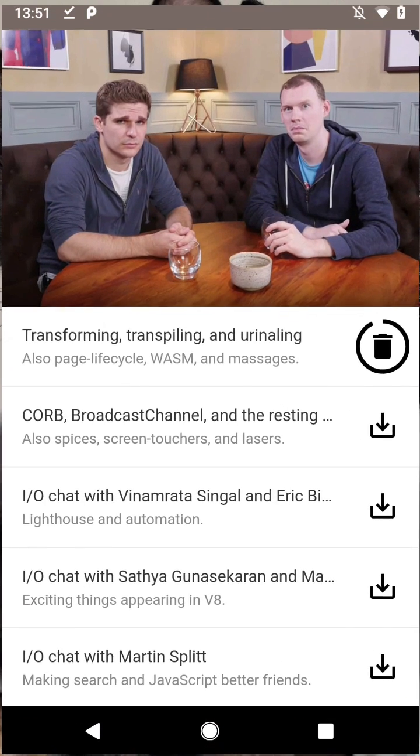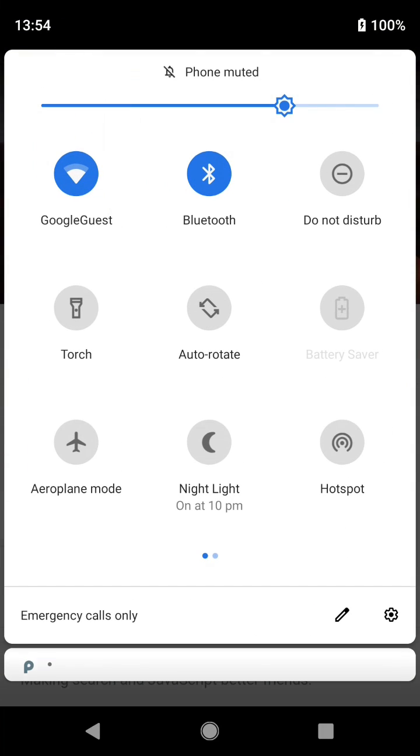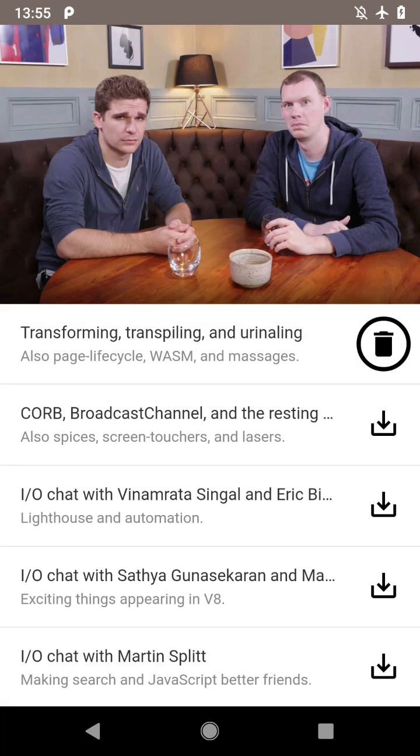Now I can reopen the app, and there it is, there's my podcast. Thanks to Background Fetch, the download survived Chrome closing, and lots of changes in connectivity along the way. Now I can go back into airplane mode and listen to the podcast offline.